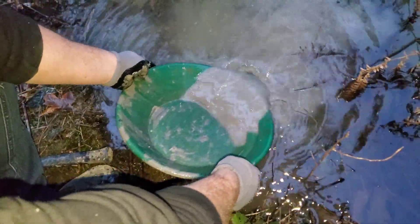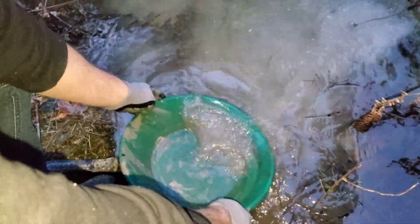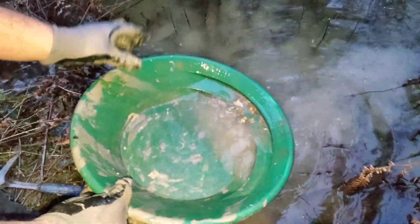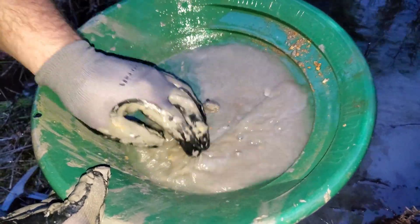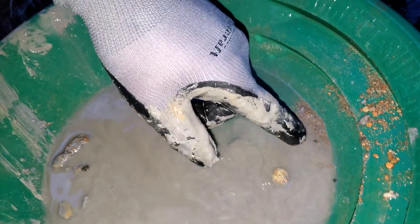I've probably let out about 95% of what's in here, but we should have something to show for it. That's basically a lot of iron sulfides.